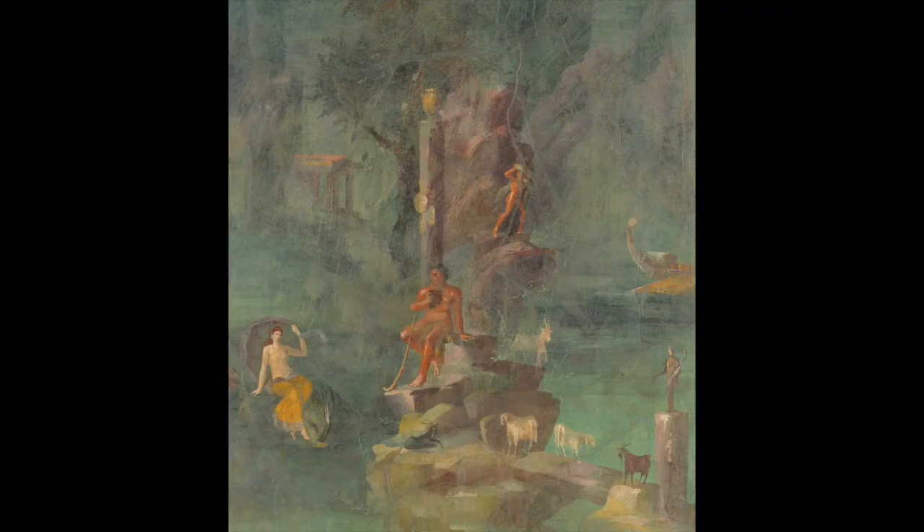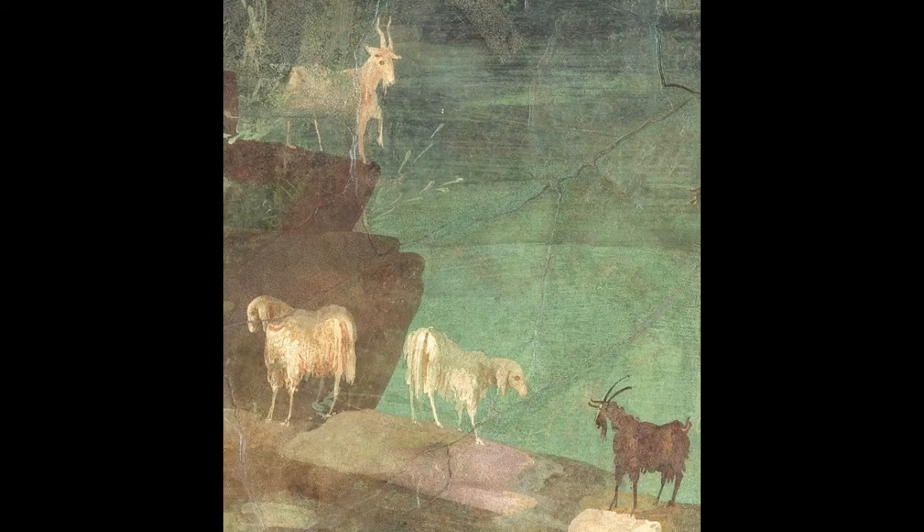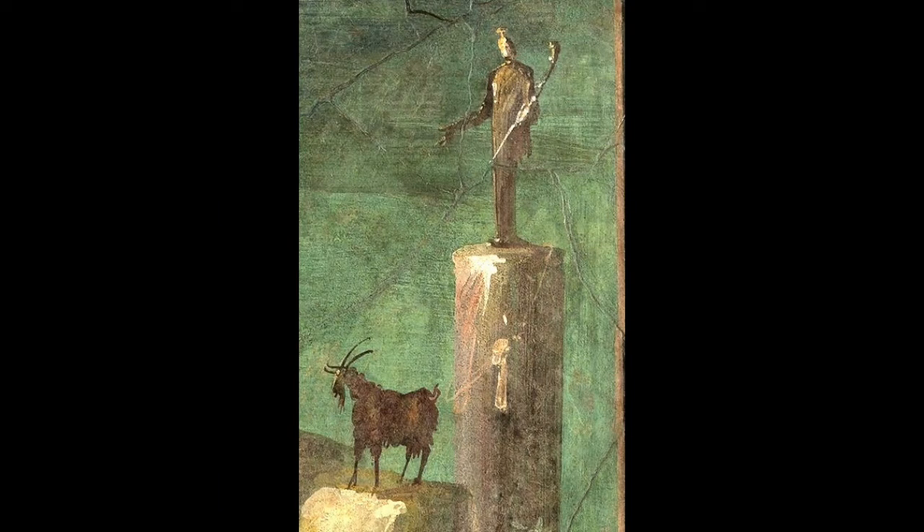What do we see? A landscape — rocks, a cliff, a sea coast, goats and sheep on the rock. There are signs of civilization also: a statue of a god on a column, a religious sanctuary, an amphora on a column. Amphoras were used to transport goods in commerce. A peaceful Greek temple.